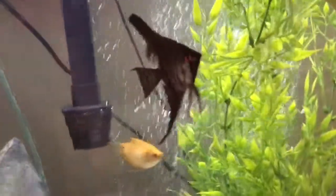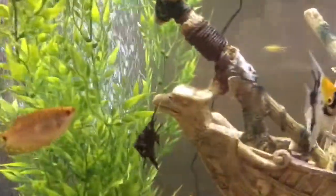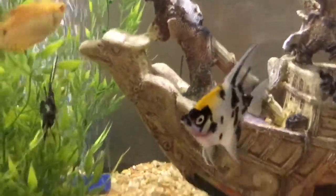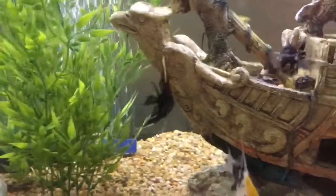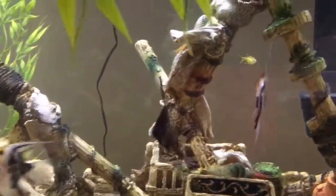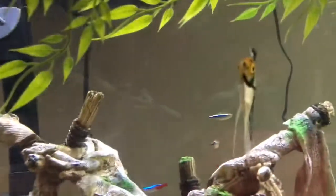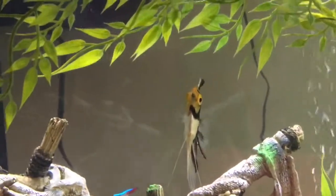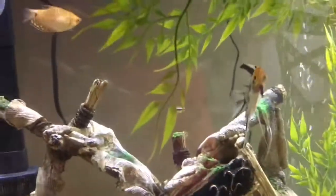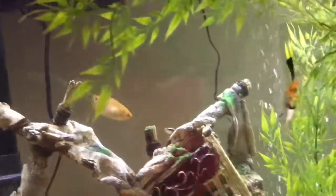I'll start with the angels — we've got ten angelfish in here. We have seven koi angelfish, two black angelfish, and one platinum angelfish, though I'm not really sure where the platinum one is right now.